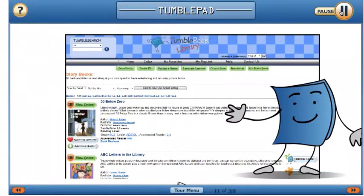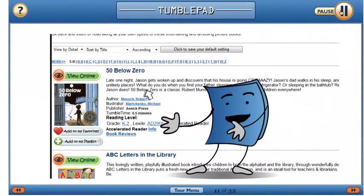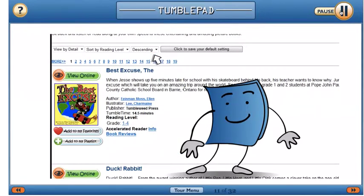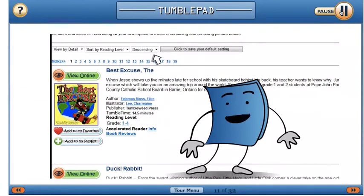You can customize how books appear on the page. You can sort your books by newest, title, author, or reading level. If you sort by reading level, click the ascending or descending option, which will let you choose books from easiest to hardest or hardest to easiest.